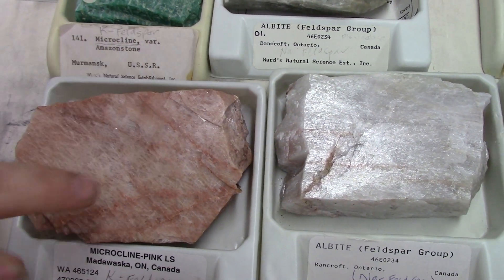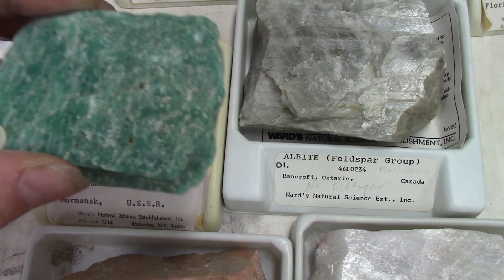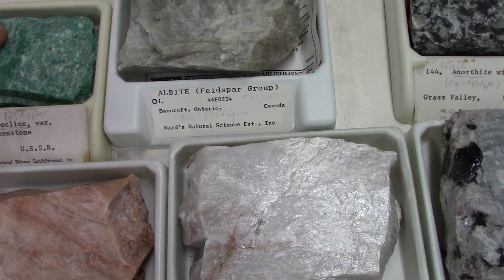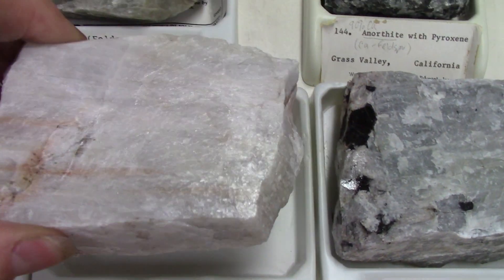You can also get green potassium feldspar, which is more rare and harder to find, but quite stunning when you do find it. Then you can also have sodium feldspar, often called albite.